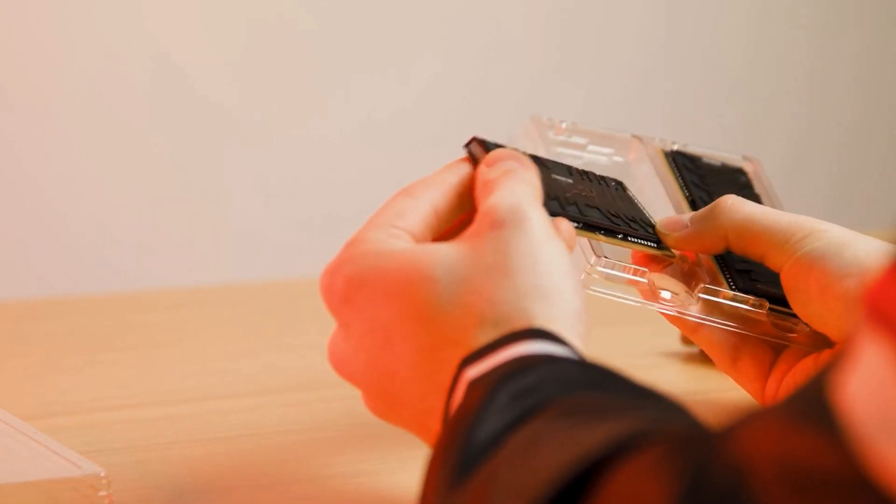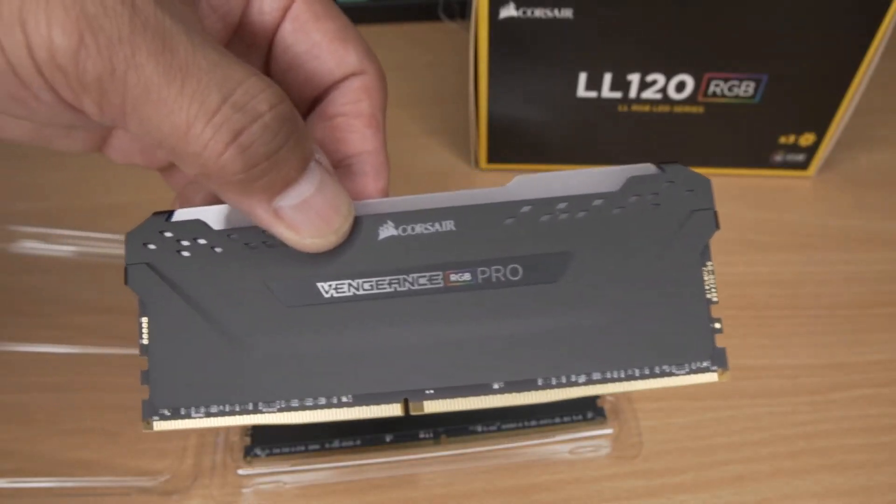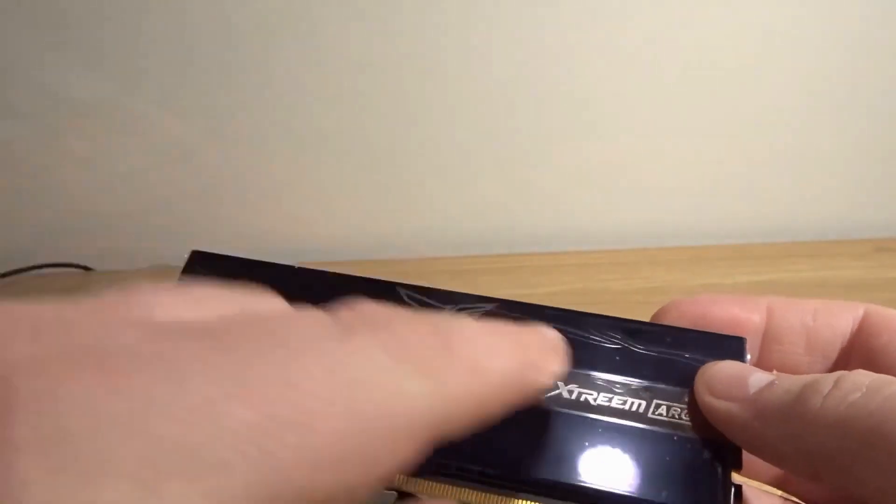Hey there, PC builders and gamers. In today's video, we're ranking the top 5 DDR4 RAM kits that deliver the perfect mix of performance, aesthetics, and reliability for your setup.